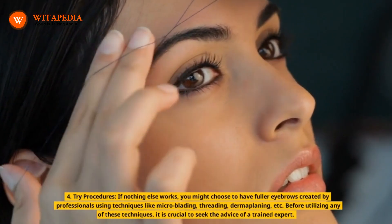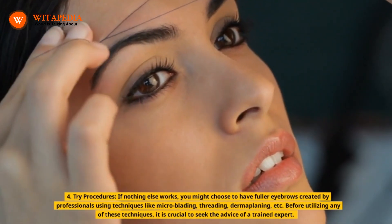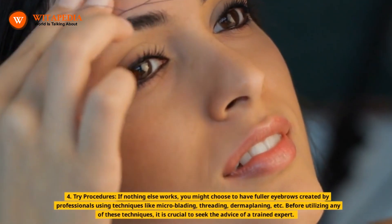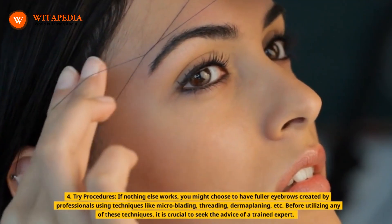4. Try procedures. If nothing else works, you might choose to have fuller eyebrows created by professionals using techniques like microblading, threading, dermaplaning, etc. Before utilizing any of these techniques, it is crucial to seek the advice of a trained expert.